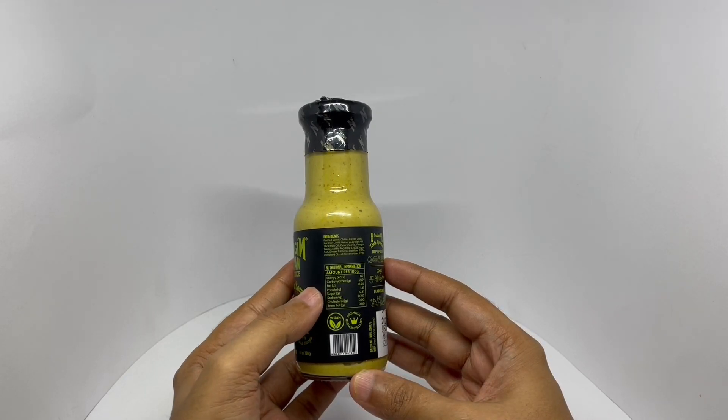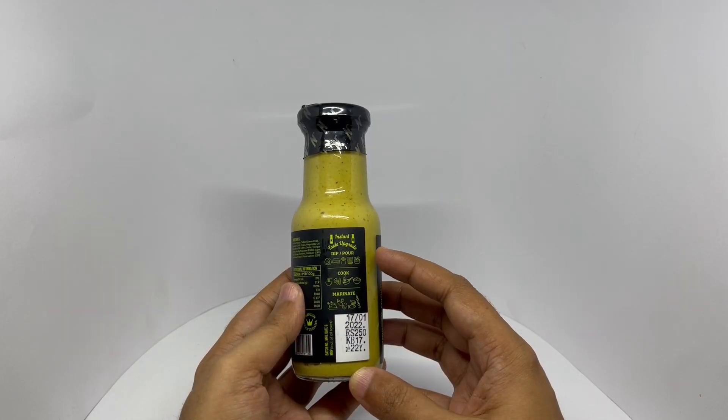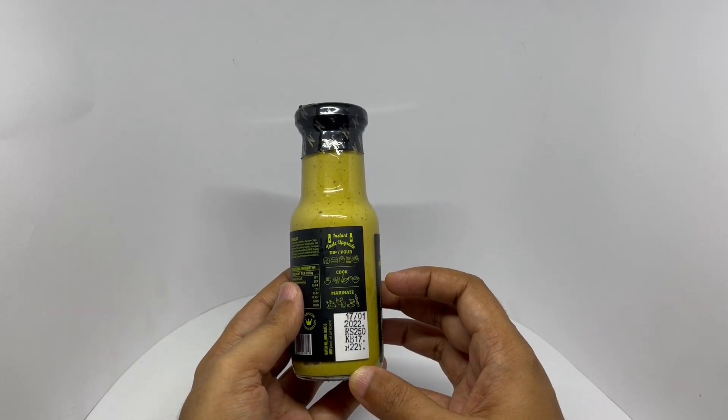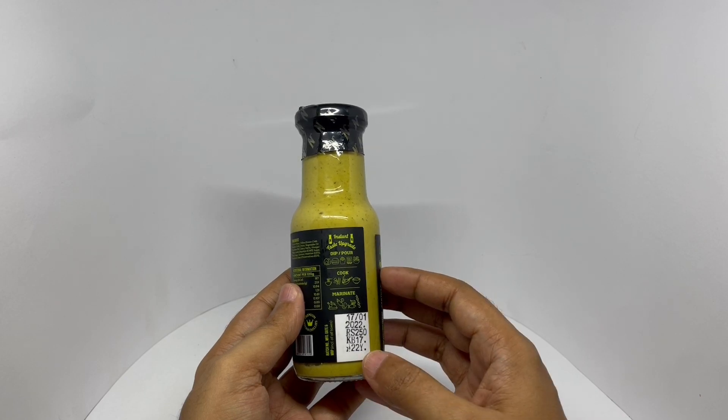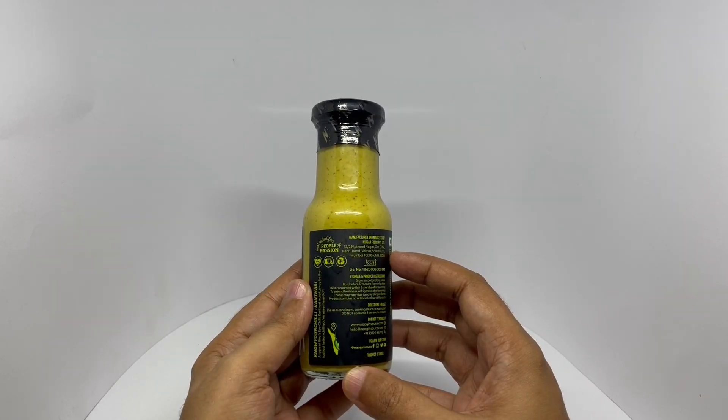This has 197 calories. You can dip or pour it, cook with it, or marinate with it. It costs around 250 rupees, or about three dollars. Manufactured in Mumbai, India.